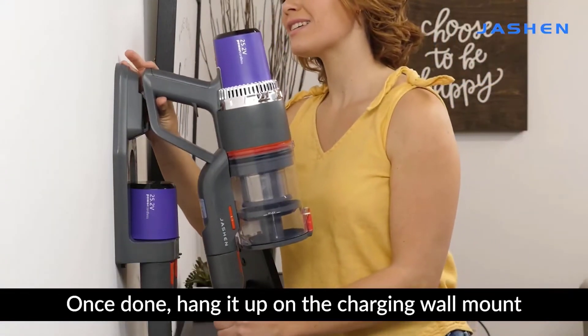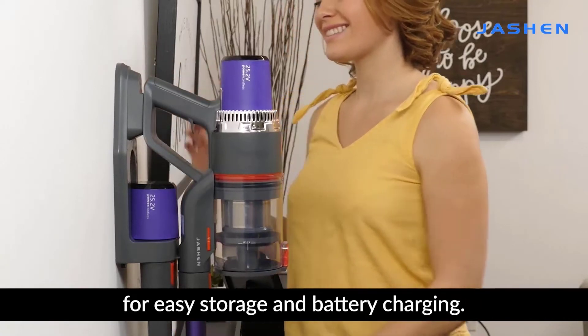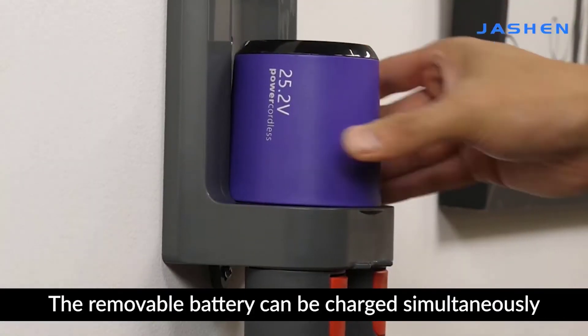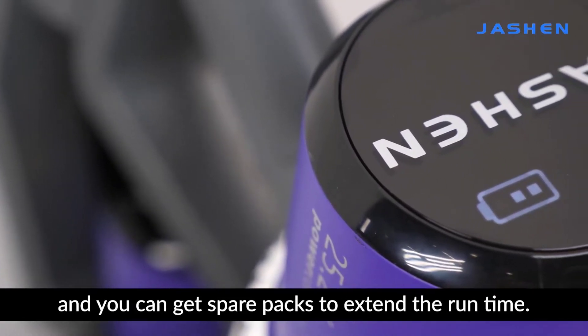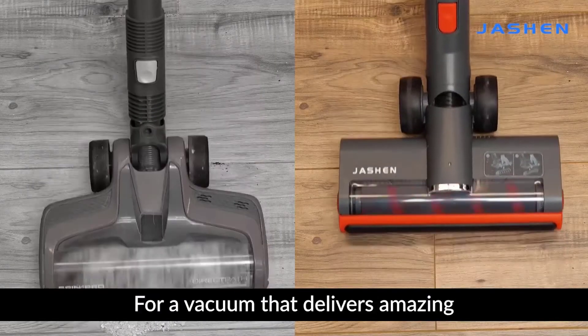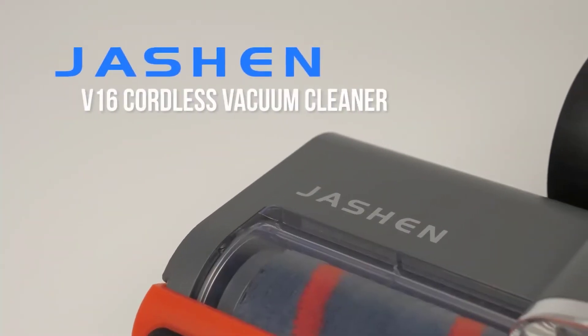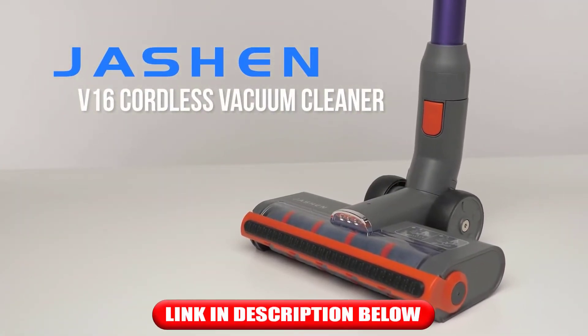Once done, hang it up on the charging wall mount for easy storage and battery charging. The removable battery can be charged simultaneously, and you can get spare packs to extend the runtime. For a vacuum that delivers an amazing carpet cleaning experience, choose the Joshin V16 Cordless Vacuum Cleaner.